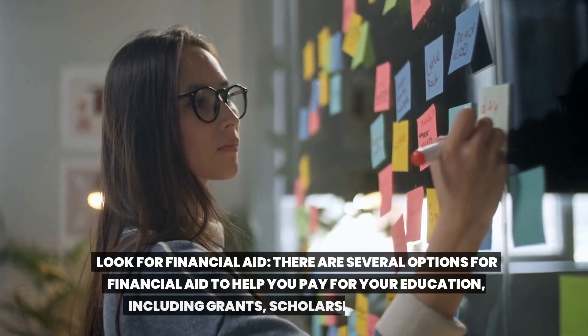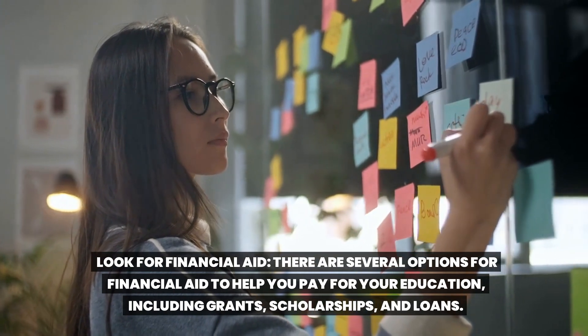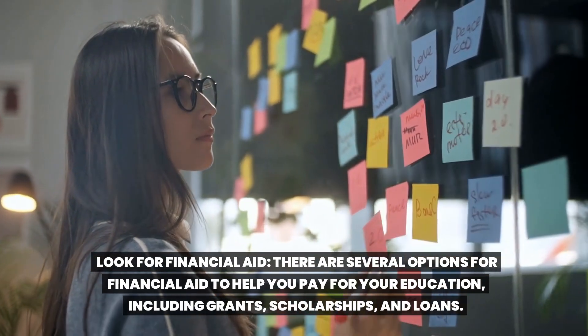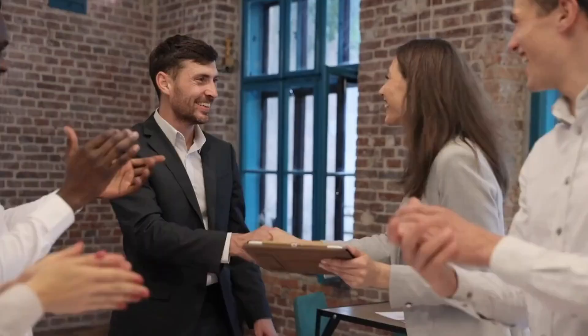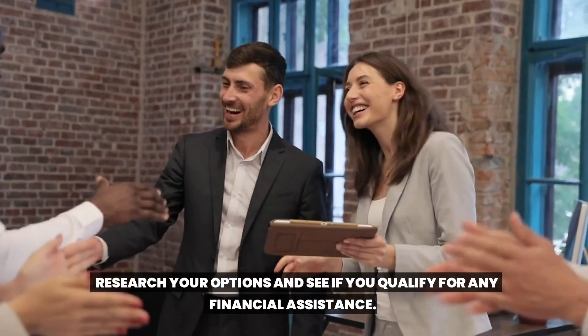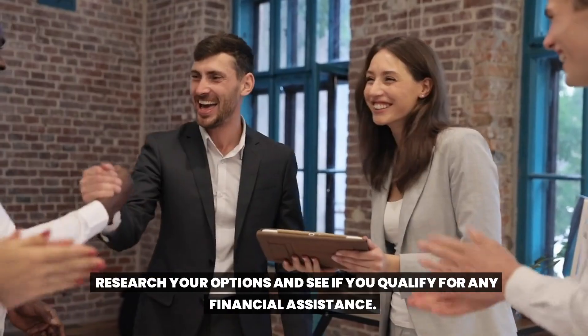Look for financial aid. There are several options for financial aid to help you pay for your education, including grants, scholarships, and loans. Research your options and see if you qualify for any financial assistance.